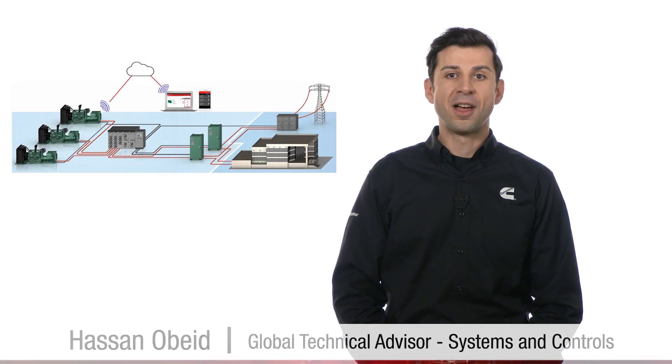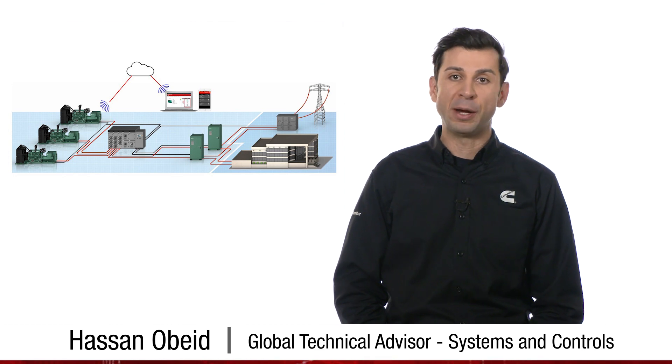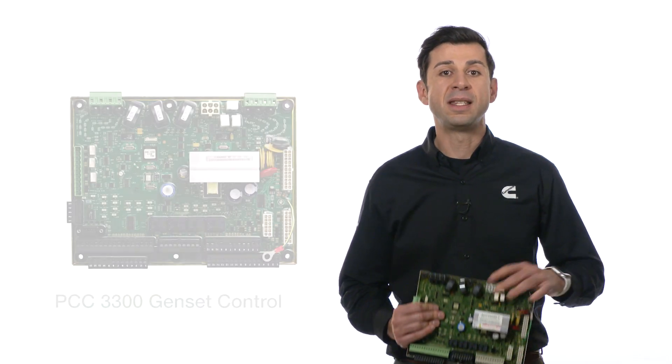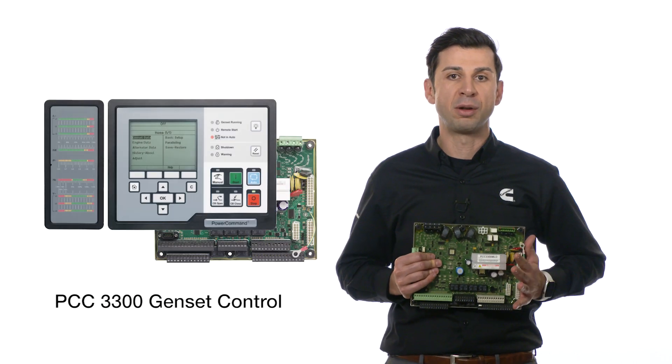In the previous video, we discussed the major blocks of a power system. Hi, I'm Hassan Obeyed. In this video, we will focus on the generator set paralleling control. Cummins pioneered the first on-board microprocessor-based generator set control in the early 90s. The PCC3300 I'm holding in my hands is Cummins' latest generator set control.